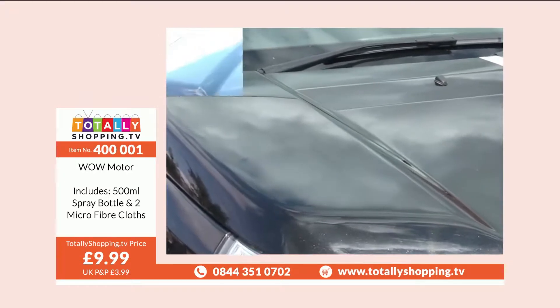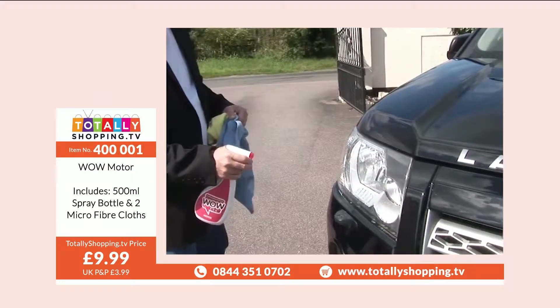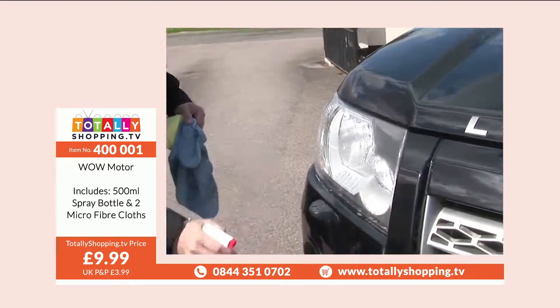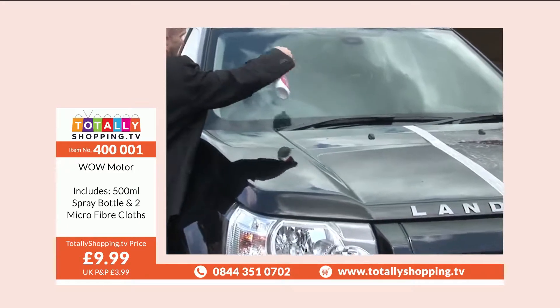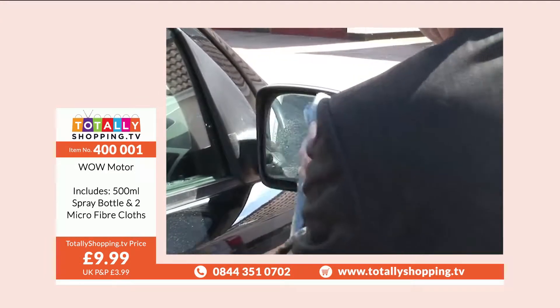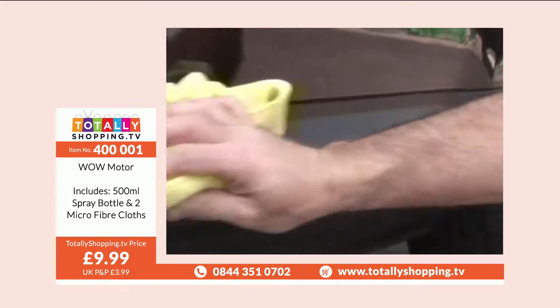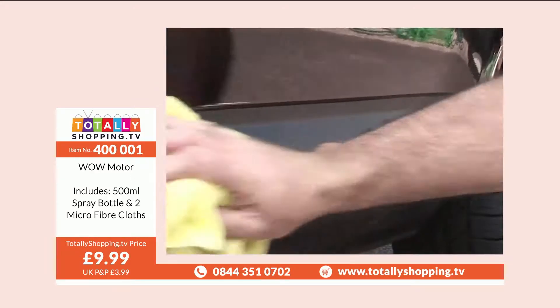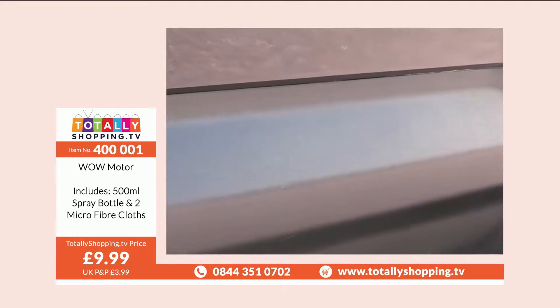It doesn't stop there, because Wow cleans and protects fiberglass grills, headlights, and glass, including windscreens and mirrors. Unlike most others, importantly, Wow contains no wax, so it won't adversely react on your windscreen from oncoming headlights at night. Plastic trim is easy, and Wow won't leave any ugly white marks. Just look at that finish, and don't forget that protection.